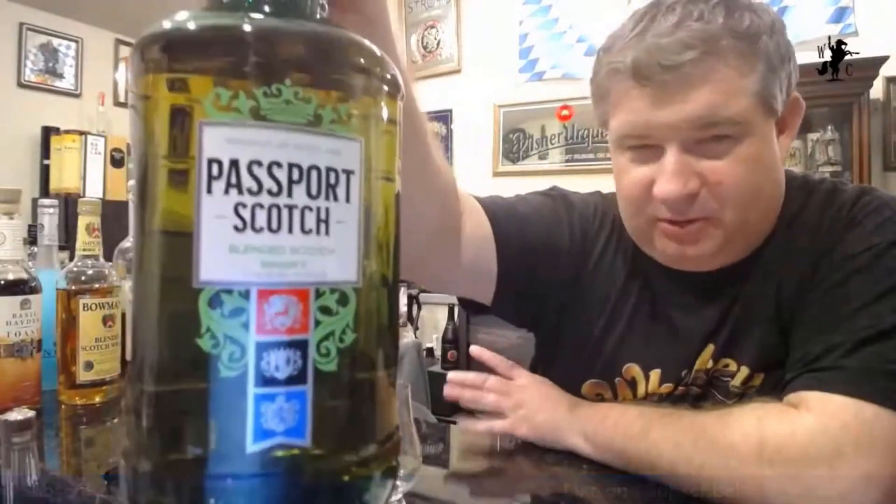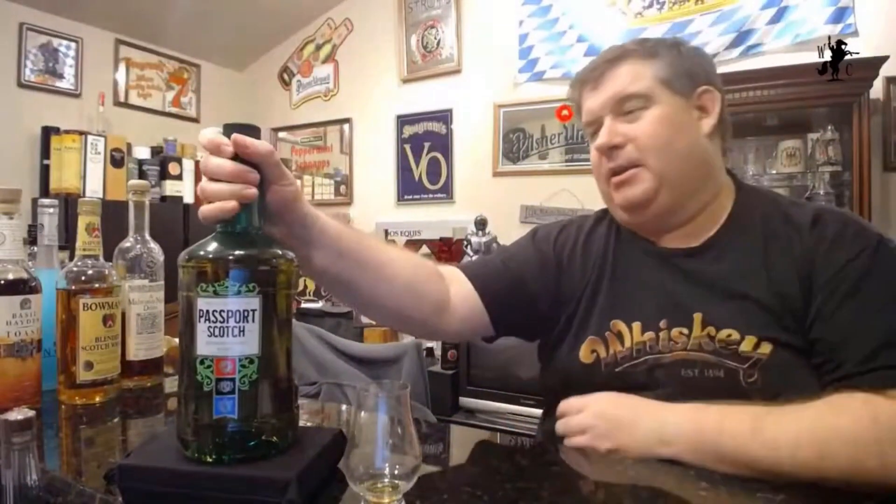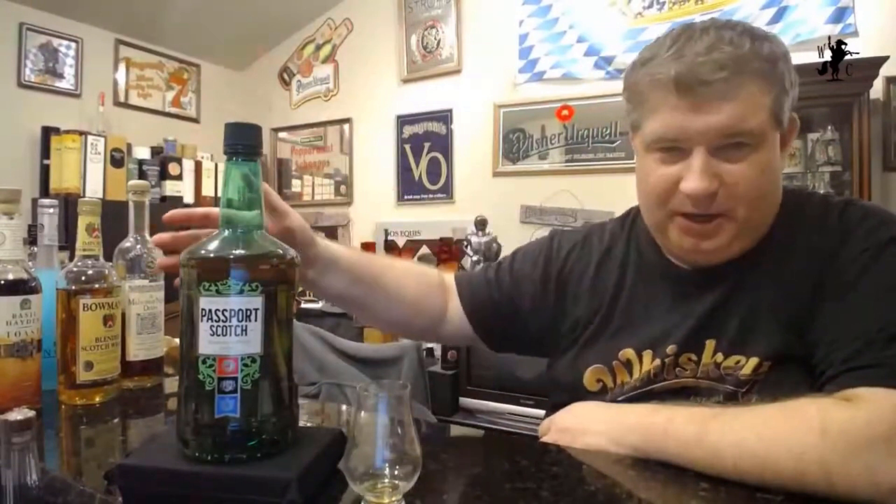I have a handle version of this. This was actually also requested in the comments — someone wanted to know if we could review Passport Scotch. Usually it comes in that rectangular cool bottle you've all seen, but this is the handle. It's not bad — it's like $25 for a handle, sometimes as cheap as $20. It's a nice budget Scotch.